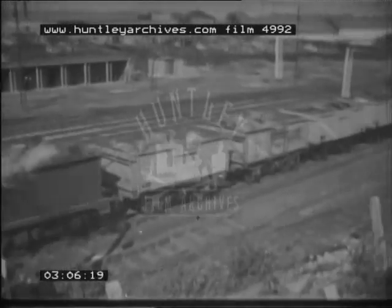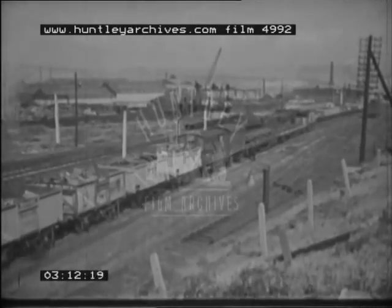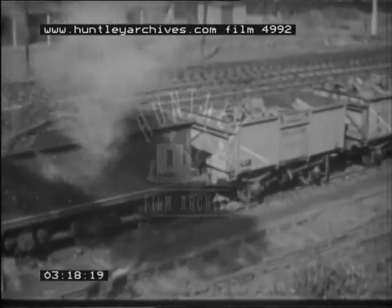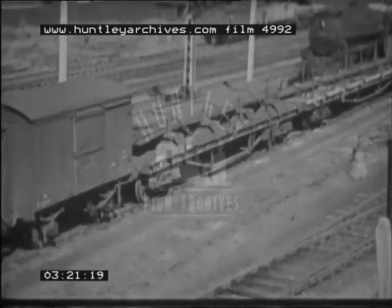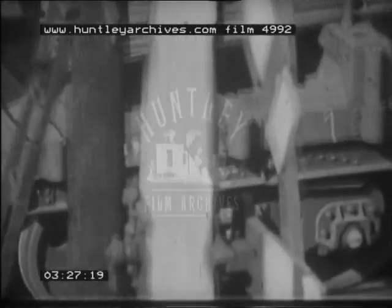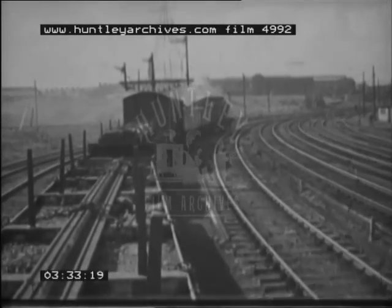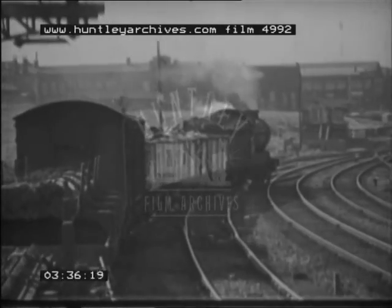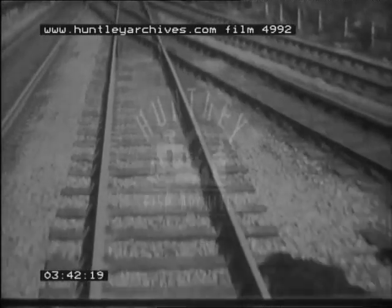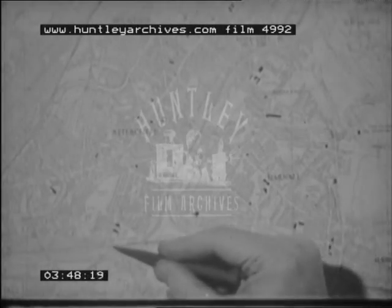Now another trip is made up: number 210, taking traffic bound for Bernard Road. A different locomotive, a new guard, and another stage in the journey begins. At Attercliffe Junction the lines to the east fork away, but number 210 trip continues on through Woodburn Junction to Bernard Road.